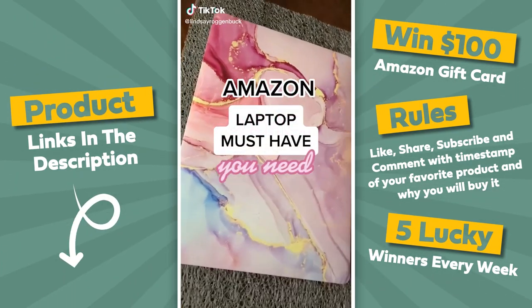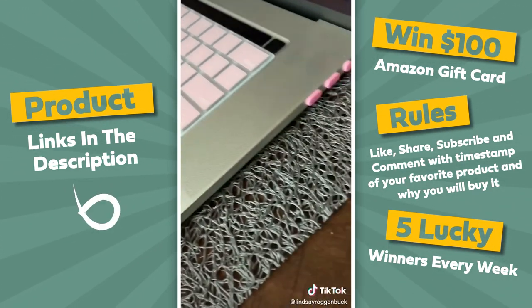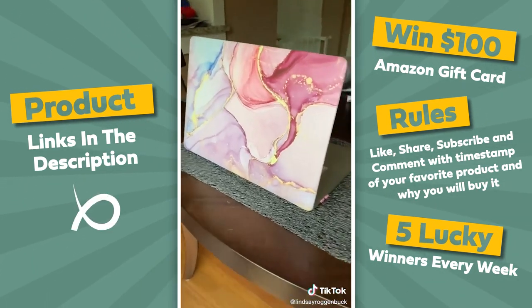I found these super cute MacBook covers for your laptop to help protect from scratches and scrapes. The set also comes with a keyboard cover to help protect from spills or dust, dust plugs to protect all your ports, and even a screen protector. There are so many cute different designs and patterns to choose from.